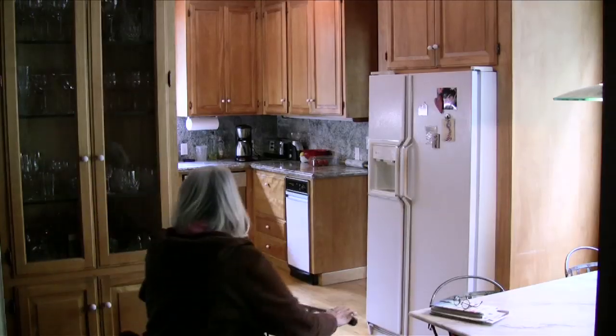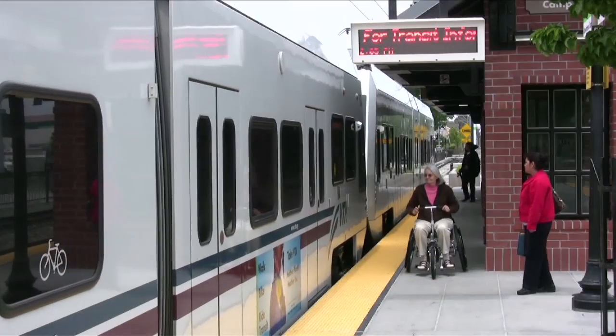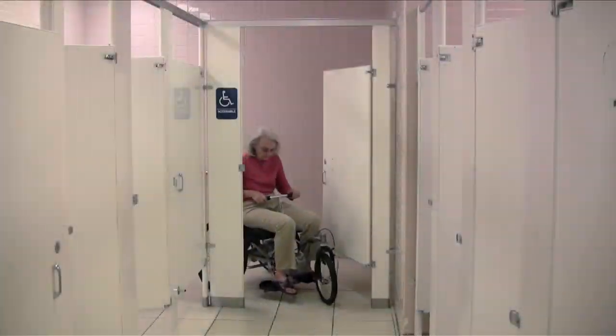With a small footprint and fully articulated steering mechanism, Rotorike provides the manoeuvrability necessary for riders to navigate through their home, public transportation, shopping centres, and even restrooms.